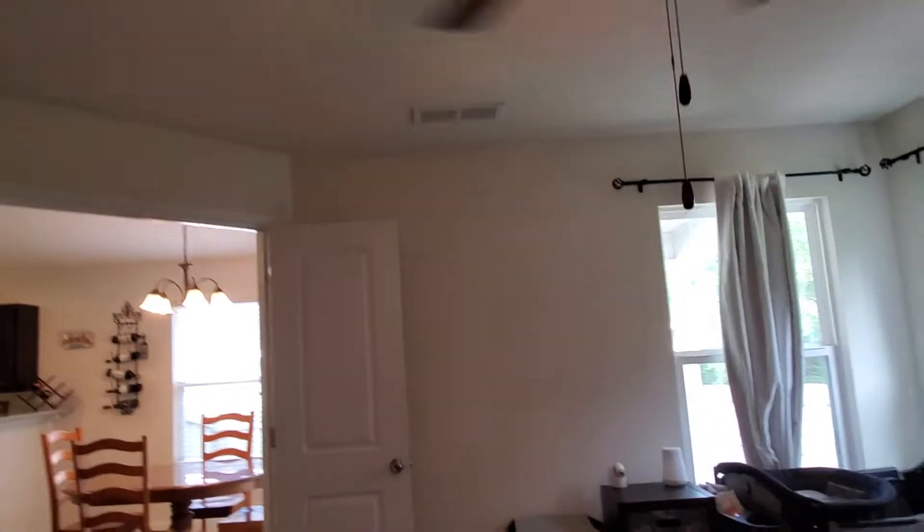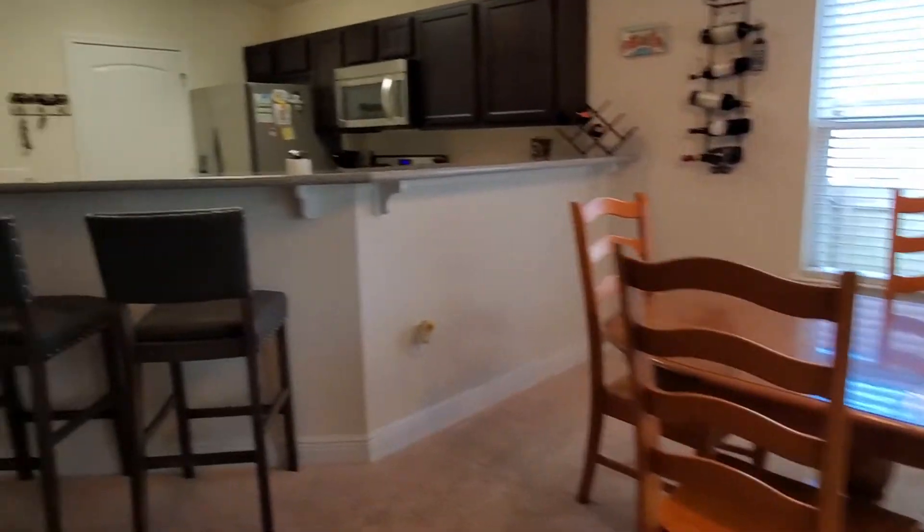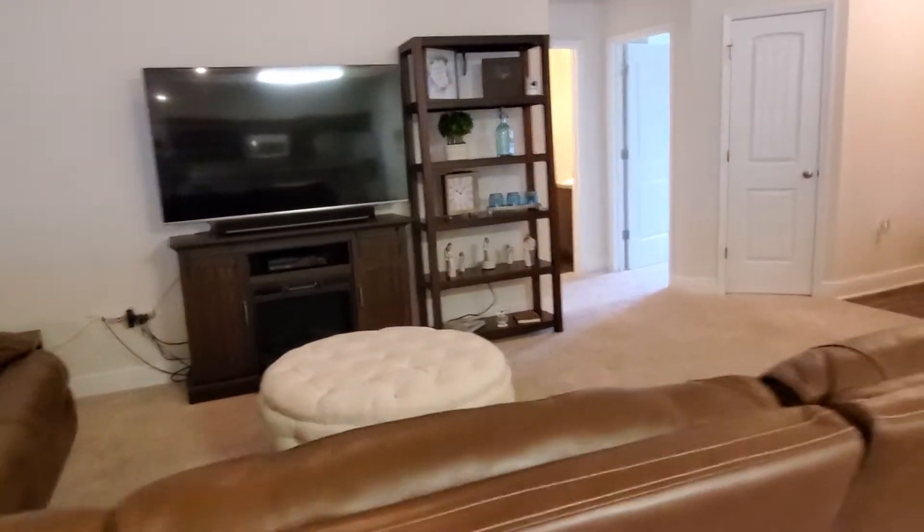High ceilings and ceiling fan in here. We have a peek of our backyard — I have something I want to show you in the backyard here in just a few moments.